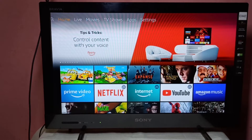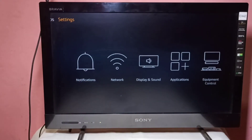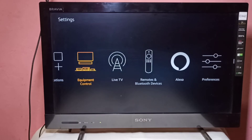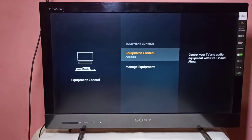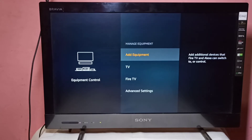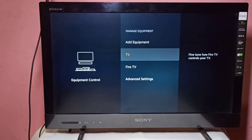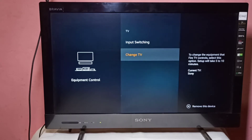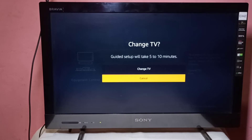This video shows how to fix the remote volume issue quickly on Amazon Fire TV Stick. Go to Settings, then select Equipment Control, then select Manage Equipment, then go to TV, then go to Change TV, then select Change TV.